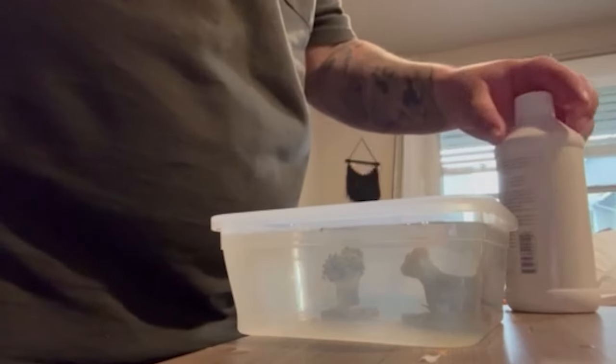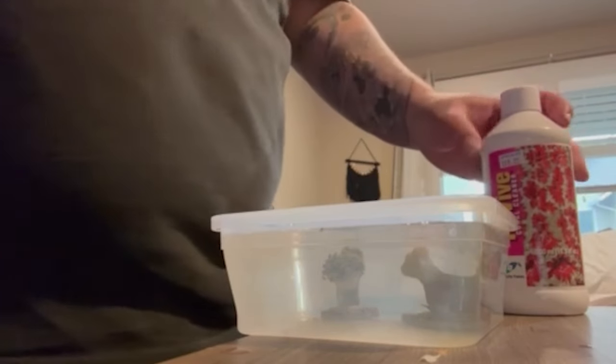I did pick up corals — I'll throw up some b-roll of me dipping them and putting them in. What I picked up was a hammer coral and a kryptonite candy cane.